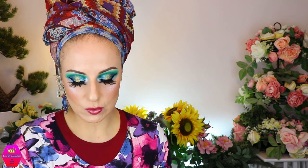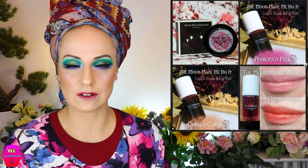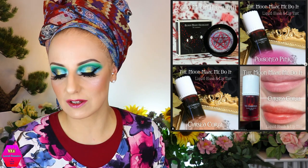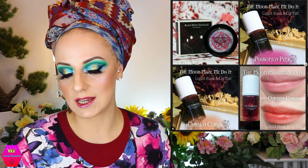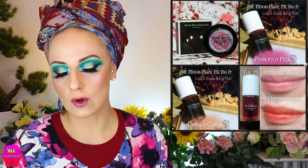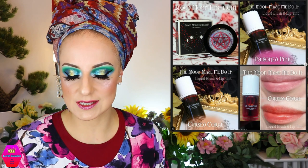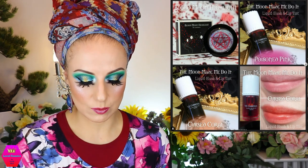Now let's go to V Cosmetics, because they're releasing two different things. First, there's the Blood Moon Highlighter retailing for about $17–$18. V Cosmetics is based in the UK, so I can't give you the exact price in dollars — it's something like $17.68. Then there's also a liquid blush and lip tint in I think two shades, retailing for about $9.50 each. This is available now from V Cosmetics.